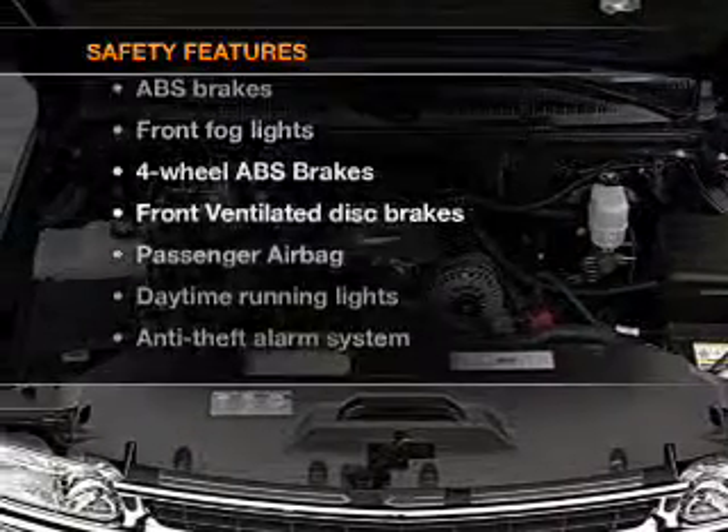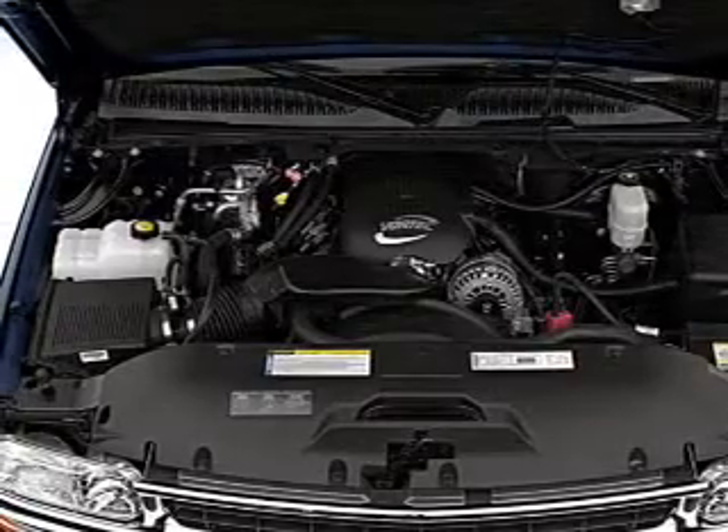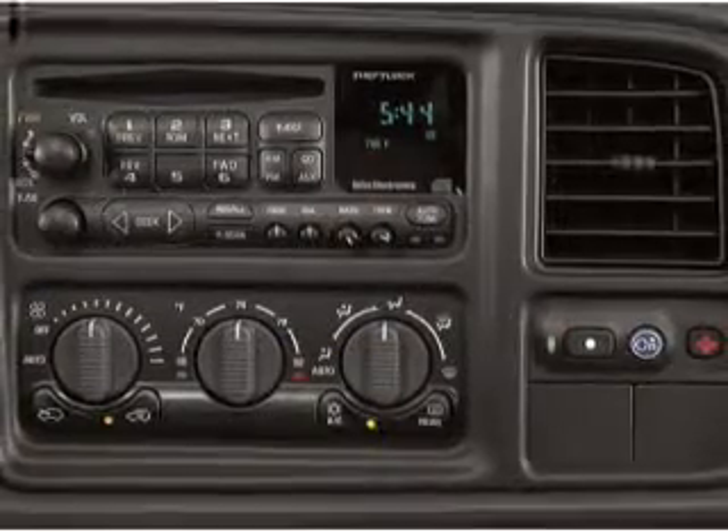And for your peace of mind, the following safety equipment is included. Front ventilated disc brakes. Passenger airbag. Daytime running lights.